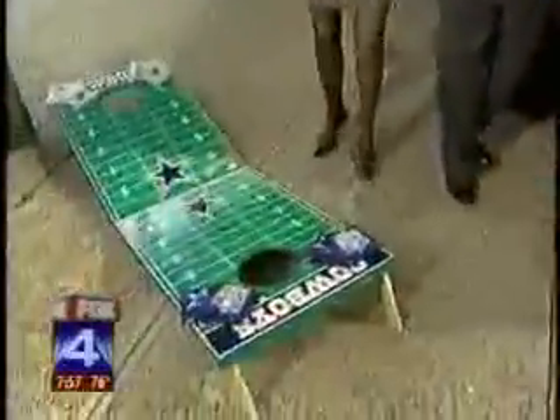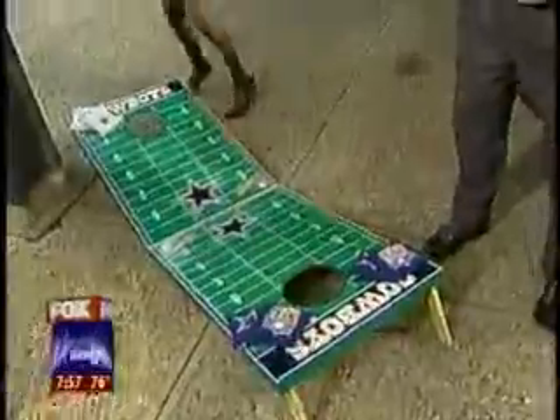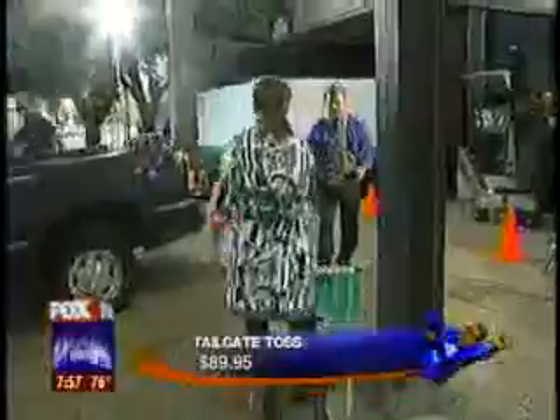Over here for the kids is the tailgate toss — one of you on one side, one of you on the other. I'll get over here with my Beer Belly. It's a bean bag toss. You know what, while you play that for a minute, I'm going to run around the corner here and get the piece de resistance for our segment this morning.